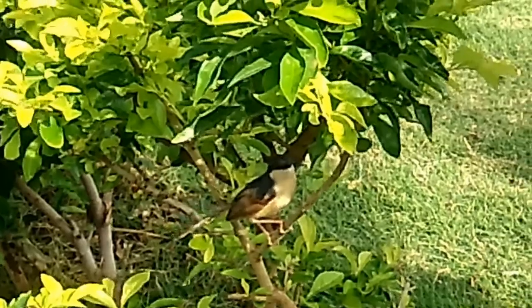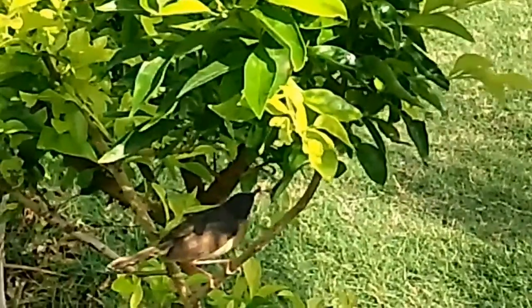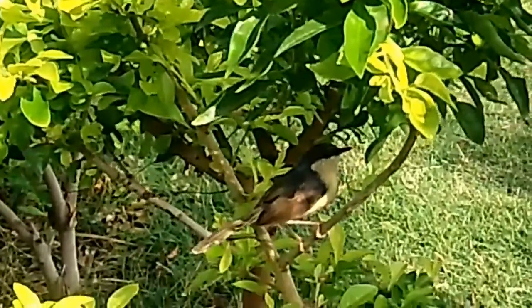This is a small bird. This is a baby bird. This is a small bird — I will capture it.